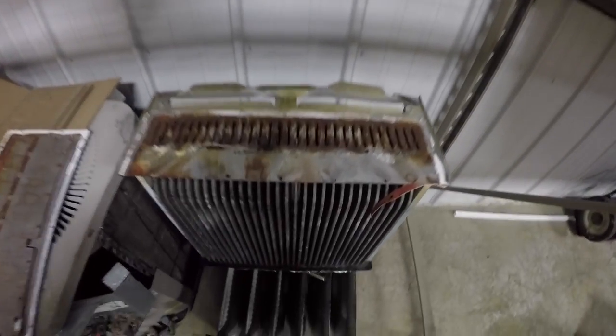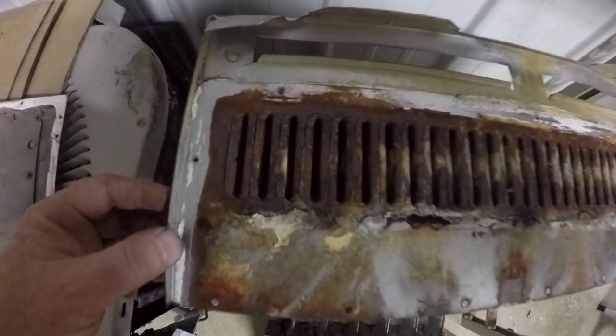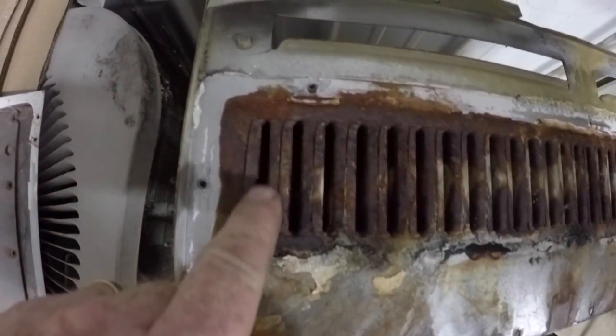Okay, so we're back at my shop after changing that heat exchanger for that customer. What I have here is the actual heat exchanger — this is the secondary.